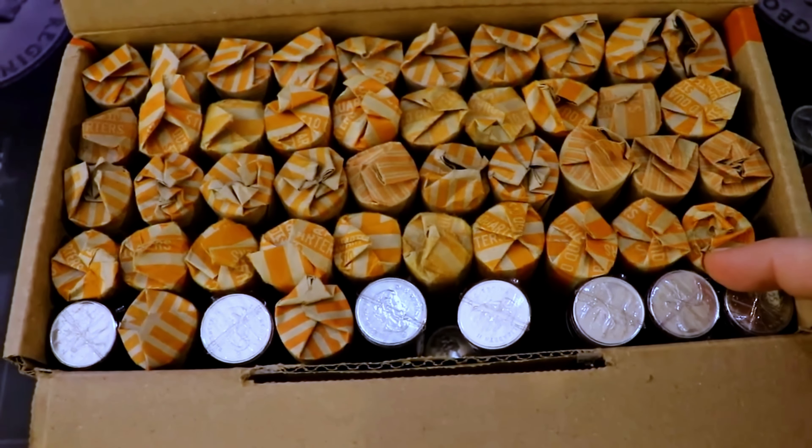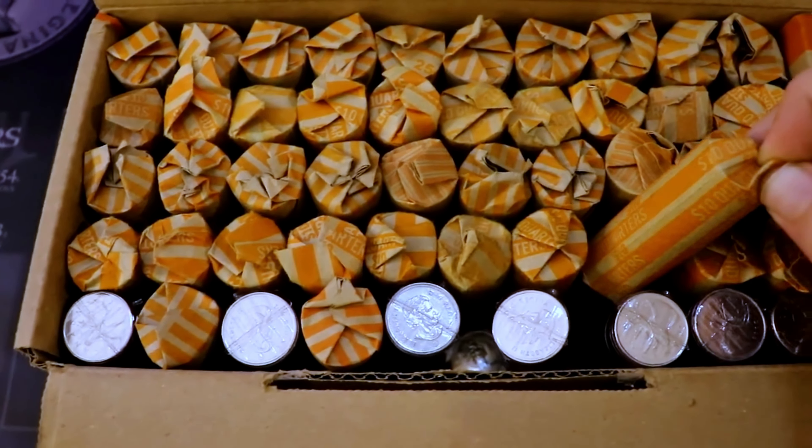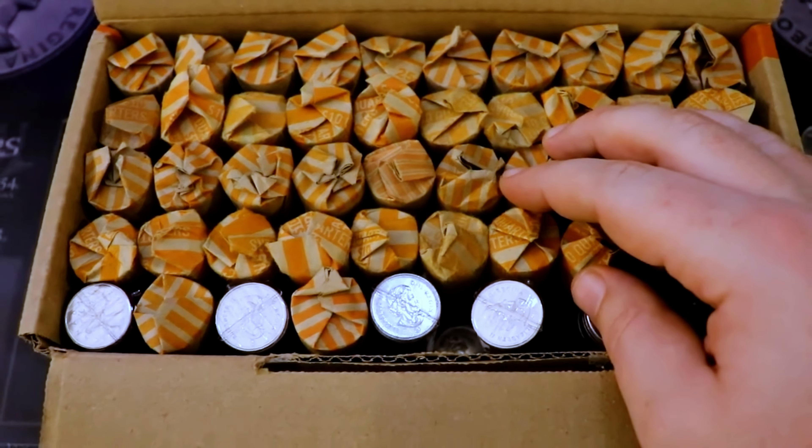Today we have a $500 quarter hunt for you guys. I went to the bank and picked up this full box of quarters, so this all came from one bank, and it's actually pretty interesting.